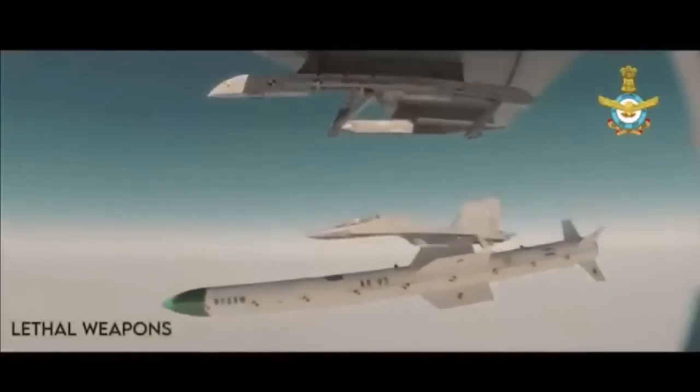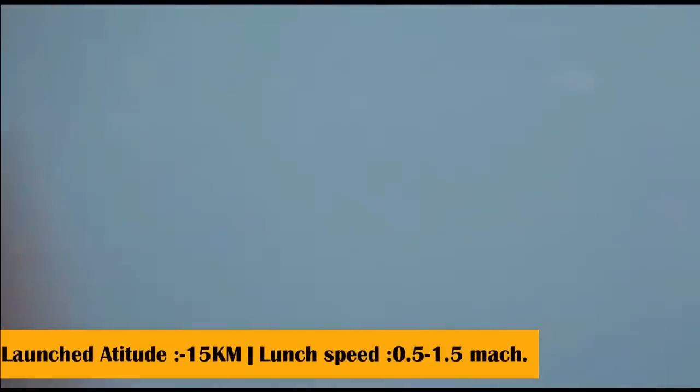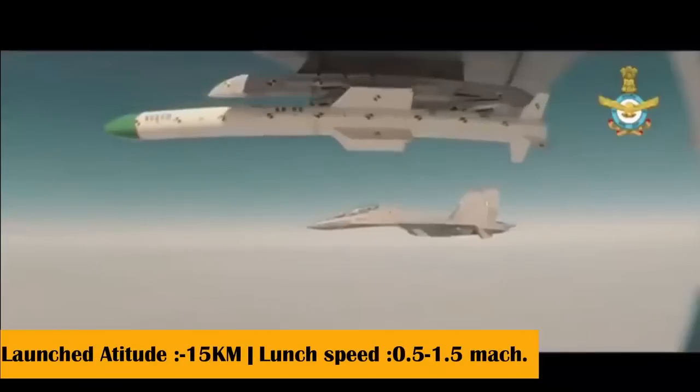The Su-30 MKI and Mirage 2000 are going to be its primary launch platforms. However, at a later stage, it can also be integrated with the LCA Tejas. The missile can be launched at an altitude of 3 to 15 kilometers with a launch speed between Mach 0.5 to 1.5.